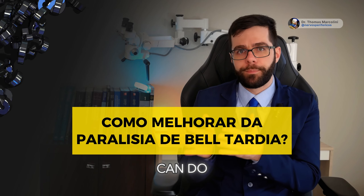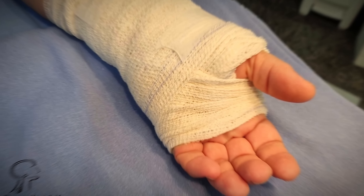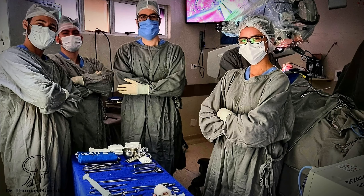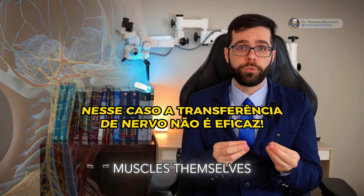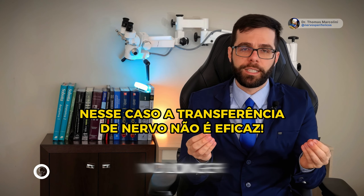Is there anything specific we can do to help them recover from late onset facial paralysis more effectively? When we talk about late facial paralysis, it is no longer useful to transfer a nerve to innervate the facial muscles themselves, as they have already atrophied definitively and this procedure is no longer effective.